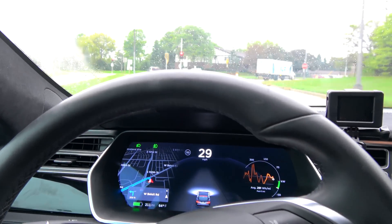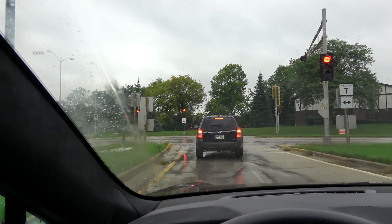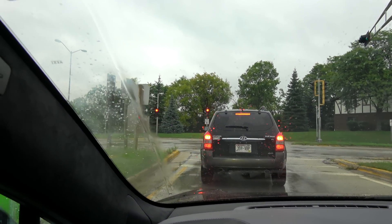Especially on a wet road. It did eventually take the turn though. We are going to get back on the freeway, turn around, and take the next.